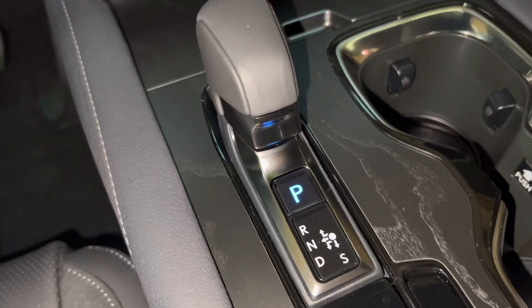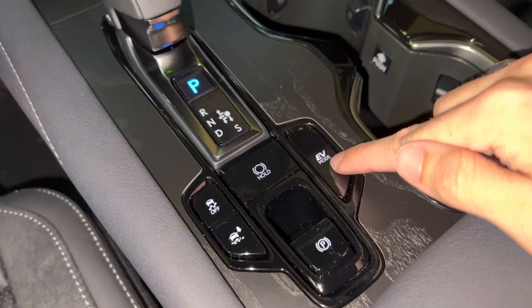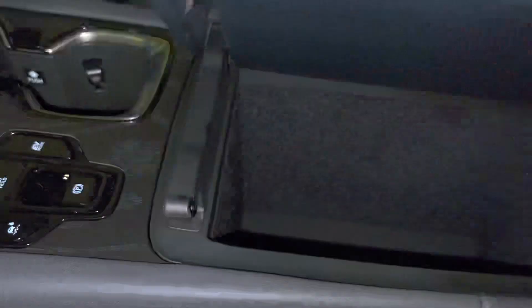Above that, we have our automatic windshield wipers with parking position switch, two cup holders with an adjustable cup holder, traction control off switch, trail mode switch, brake hold feature, EV mode, and parking brake.